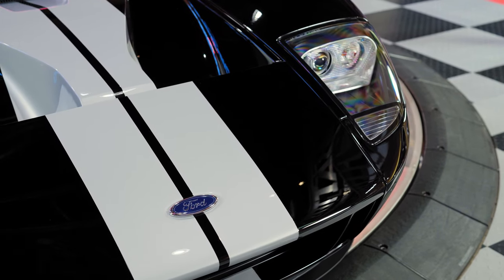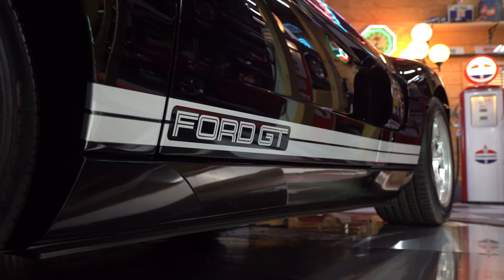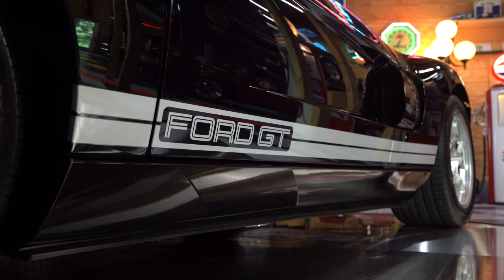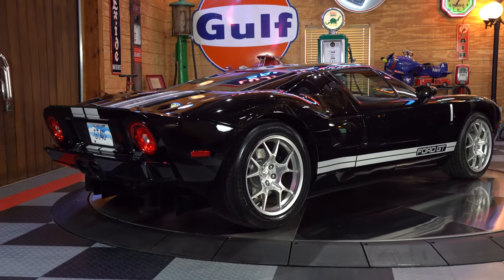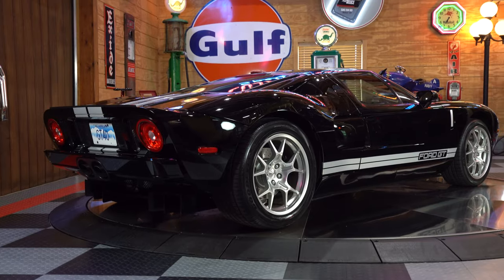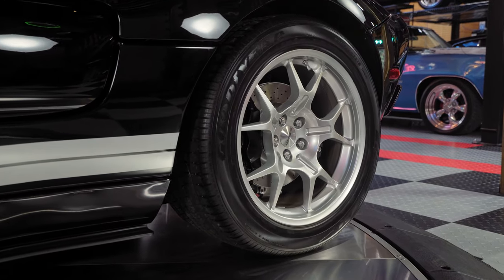On the exterior, Mark II black paint with painted silver racing stripes, a fully ceramic-coated exterior with paint protection film, upgraded forged aluminum lightweight racing wheels with a huge 19 by 11.5-inch wheel and a 315-millimeter wide F1 supercar tire.